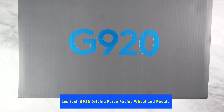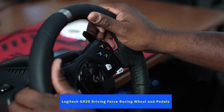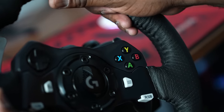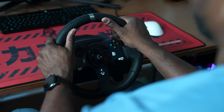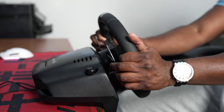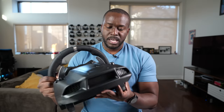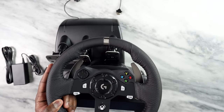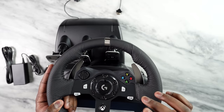This is the Logitech G920 Driving Force racing wheel and pedals — for anyone who loves racing games. What you have here is a full racing wheel set. If you're a fan of racing games, this will get you close to that real feel. You need a good setup like a desk, and the wheel is clamped to the desk making it stationary. On the wheel itself, you've got all the buttons you need — Xbox X, Y, A, B buttons, menu buttons, left and right shoulder buttons, and a D-pad so you can access the game menu.